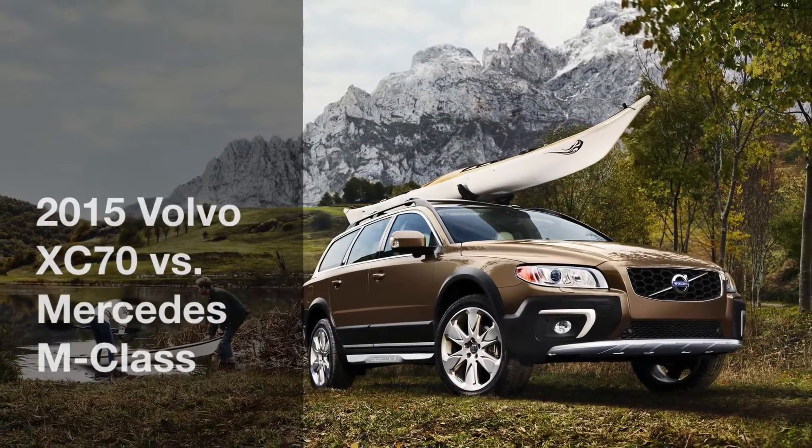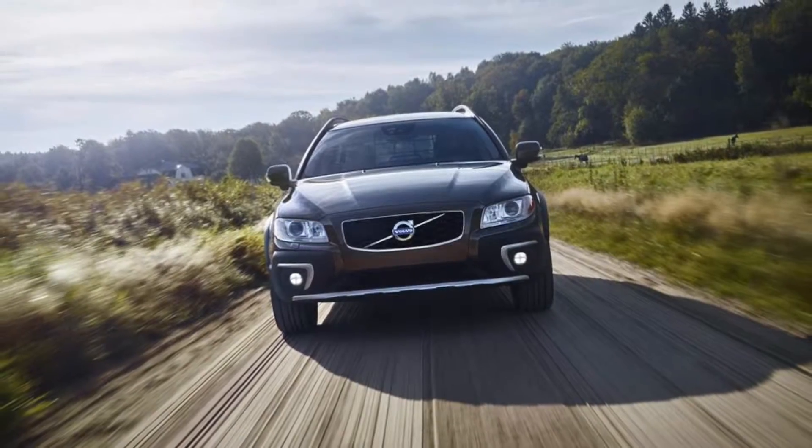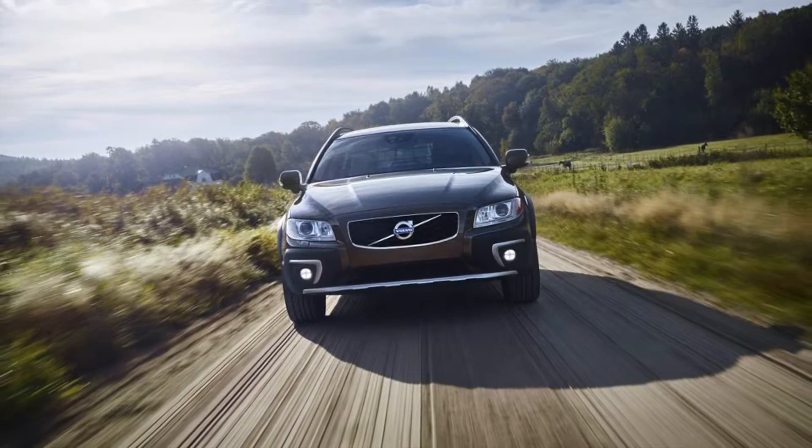Volvo of Cincinnati compares the 2015 Volvo XC70 and Mercedes M-Class, but the XC70 comes out on top.